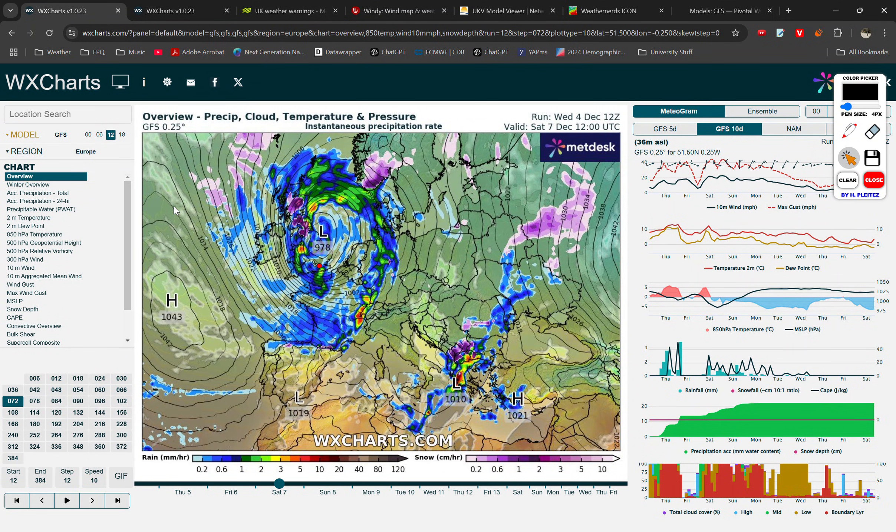Hello everyone, welcome back to another video — the first one in a while — but we have a lot to talk about today with the potential for some very stormy weather across the UK and Ireland through from now into the weekend, including the risk of very heavy rain, very strong winds, and even the small chance of a couple of tornadoes. We'll get into all the details in this video.